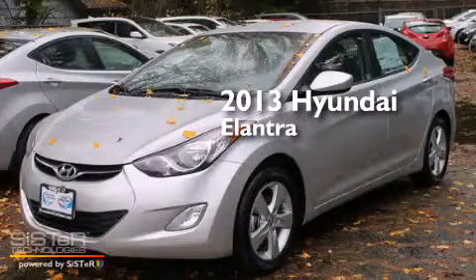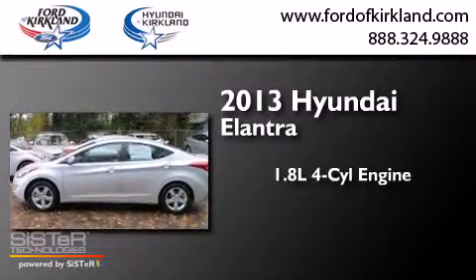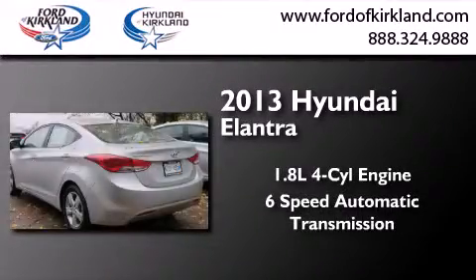This is a brand new 2013 Hyundai Elantra. It features a 1.8-liter four-cylinder engine and a six-speed automatic transmission.